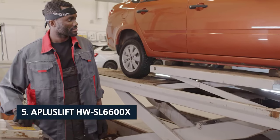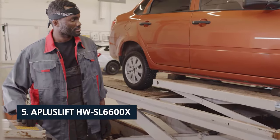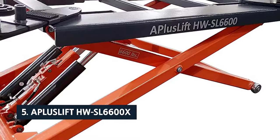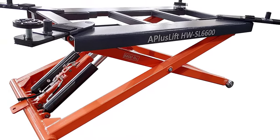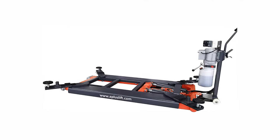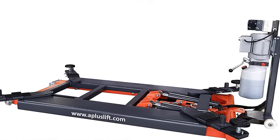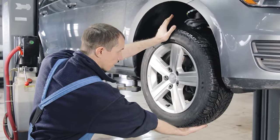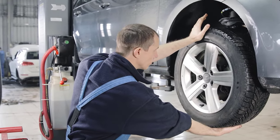At number 5 on our list is the A-Plus Lift HWSL 6600X. The A-Plus Lift 6,600-pound auto scissor lift is a very rugged, user-friendly lift with a heavy-duty scissor lift platform. It has the biggest lifting platform we have seen, and with truck adapters, you can lift higher with more ground clearance.